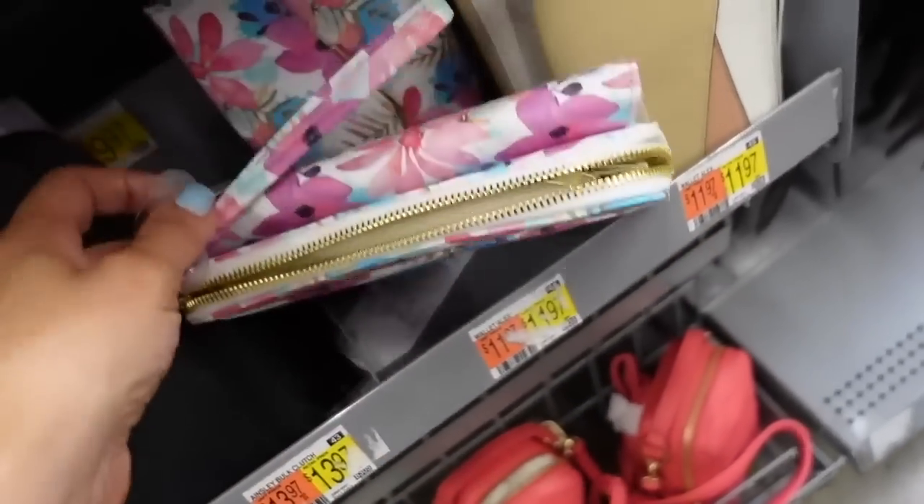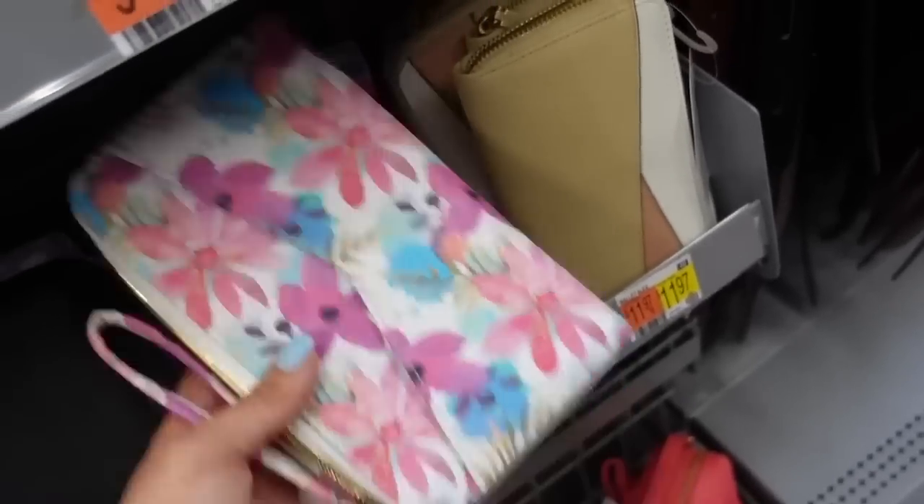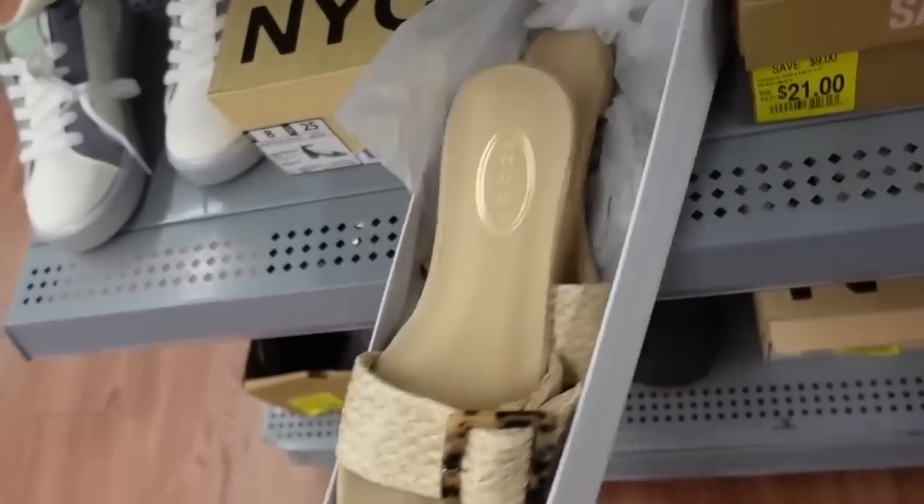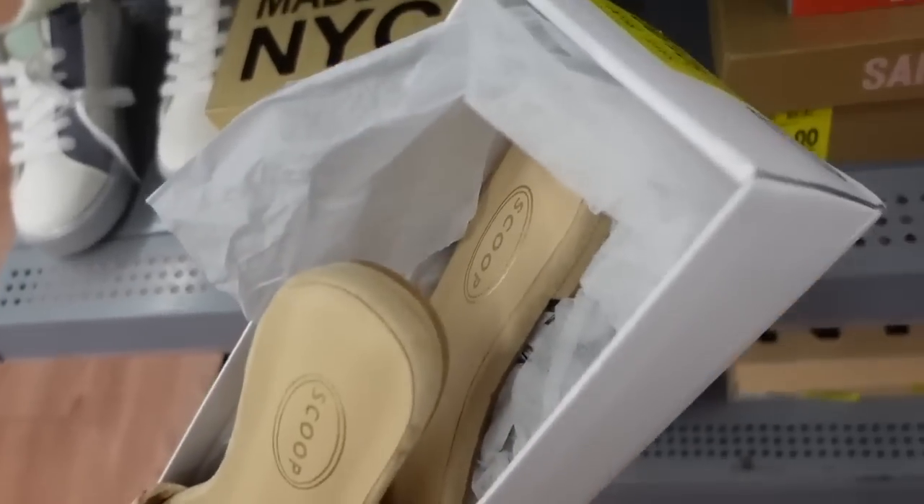The clutch is $13.97. It comes in floral. Also some scoop sandals with a rounded straw buckle bottom — I think these are an online purchase so they'll be linked below.